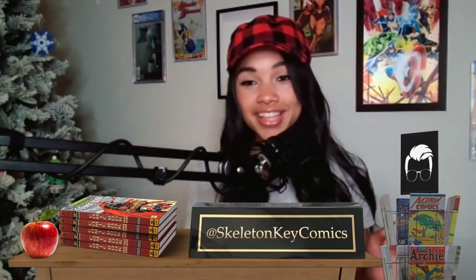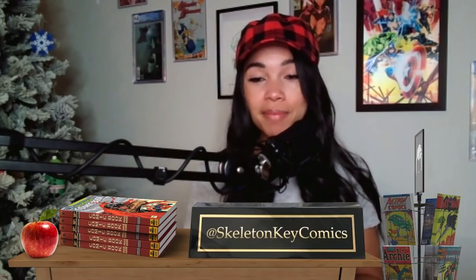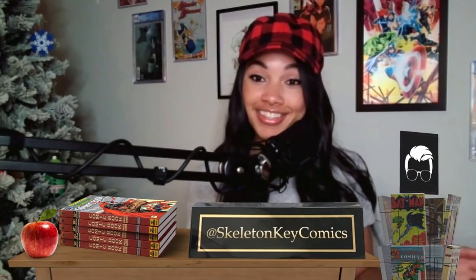We're going to be covering some spec, some collectible comic books that are affordable and that a lot of people are sleeping on. We sourced questions from the community over on Instagram — you can follow me at ComicTom101. You can find us on Instagram, YouTube, and whatnot under Skeleton Key Comics. Hit the like, slap the subscribe button. We also post this audio-only show on SoundCloud, Spotify, Stitcher, and iTunes.